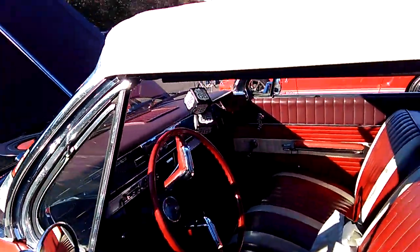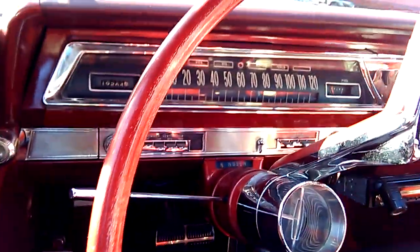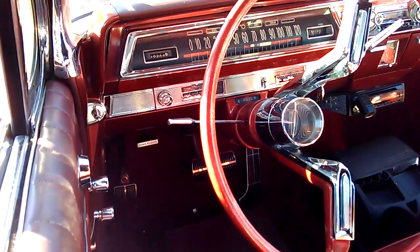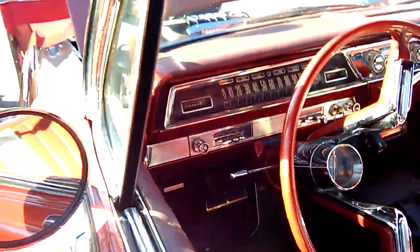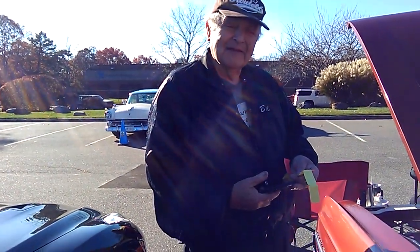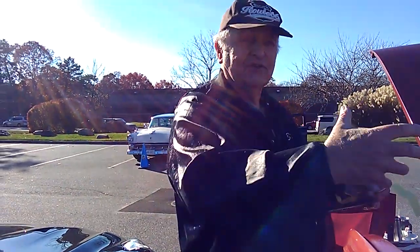So this is the General Motors post-1959 styling. Look at that instrument cluster. Look at that steering wheel — they all had that steering wheel. That's some of the Jetsons right there. And then this is an automatic. In '62 they had a terrible transmission — a Roto transmission. It's a three-speed, but the torque converter was this Roto. If you got on them, you ruined them.